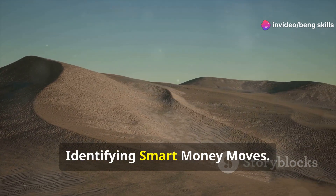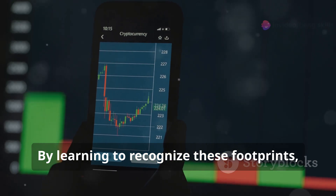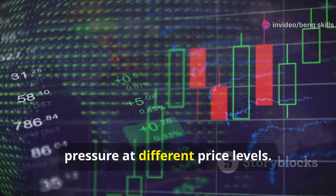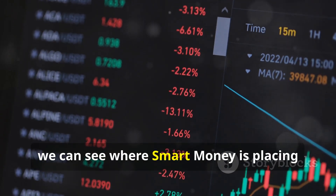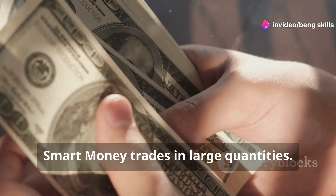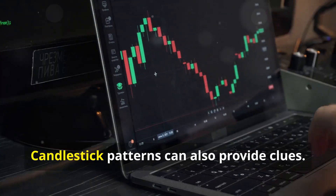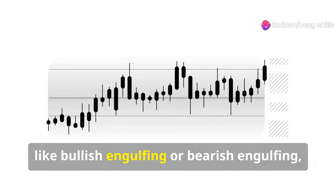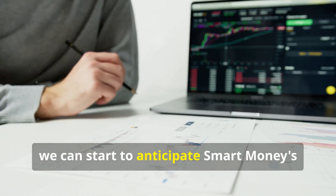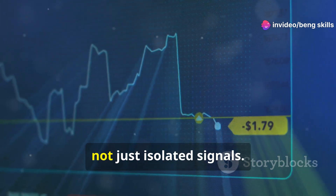Footprints in the sand: identifying smart money moves. Smart money leaves footprints — patterns and signals that indicate their presence and intentions. One such footprint is order flow, which refers to the buying and selling pressure at different price levels. By analyzing order flow, we can see where smart money is placing their orders. Another footprint is volume — smart money trades in large quantities, so unusually high volume accompanying a price move could indicate institutional activity. Candlestick patterns like bullish or bearish engulfing can also suggest a momentum shift driven by smart money. Look for consistent patterns and confirmations, not just isolated signals.